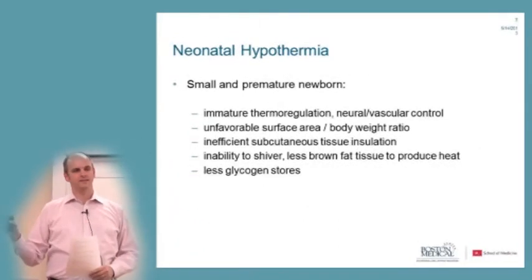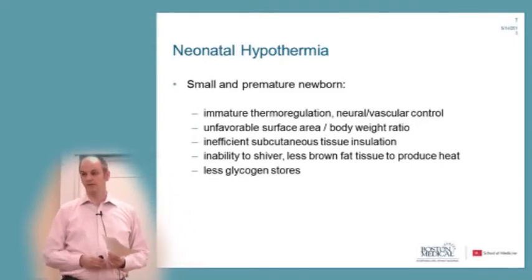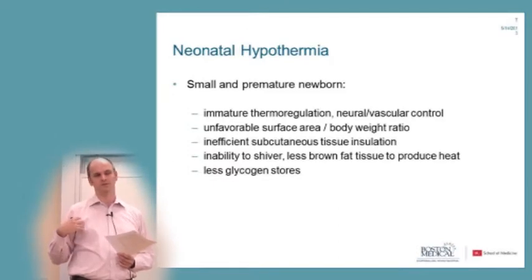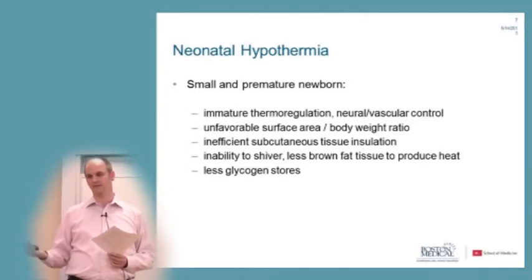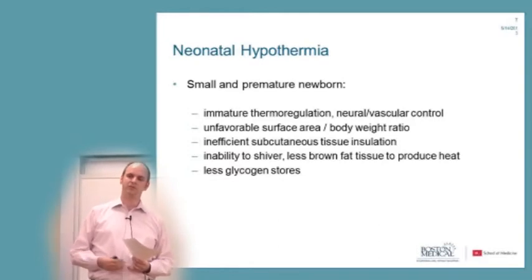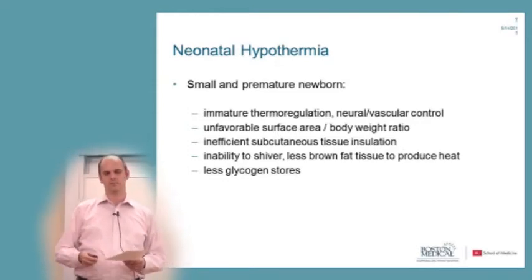Small babies born prematurely are particularly prone to newborn hypothermia because they have an immature physiological system to regulate temperature, both neurologically and vascularly. They have a relatively high surface area compared to their body, leading to more heat lost through evaporation. They have less fat, making them less insulated against cold. They cannot shiver to generate heat. They have specialized brown fat tissue that helps generate energy but is easily depleted. And they have less glycogen stores, meaning less blood sugar available to respond to cold.